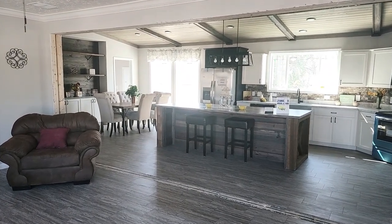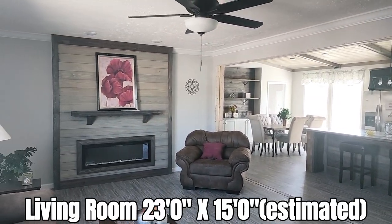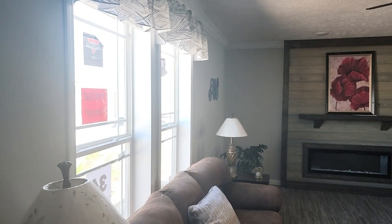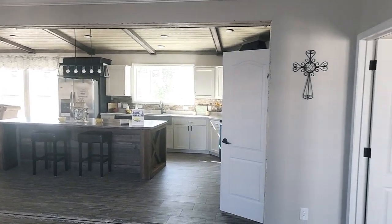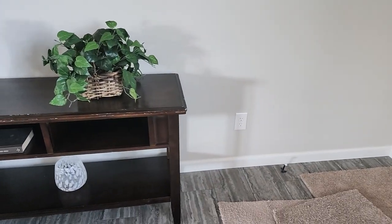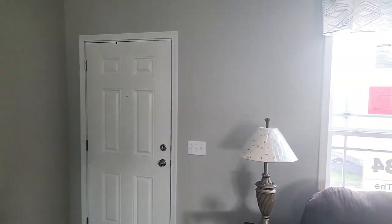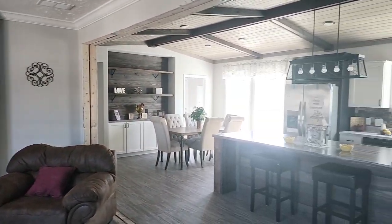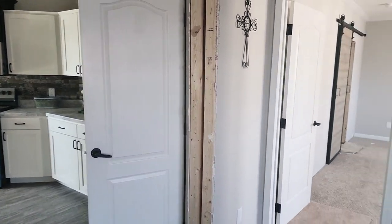Y'all come on in, let's take a tour. I just love, love, love the feel of this house. Panning around here — this is the living room, and coming back towards the kitchen. Coming from the front door, panning all the way around the living room as you come in, over into the dining area, back into the kitchen. This house has a lot of new features that Deer Valley is going to be doing going forward.